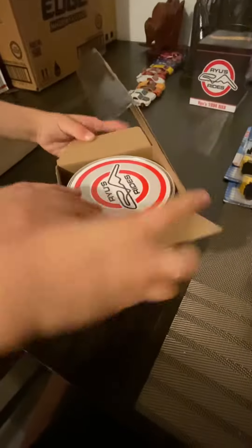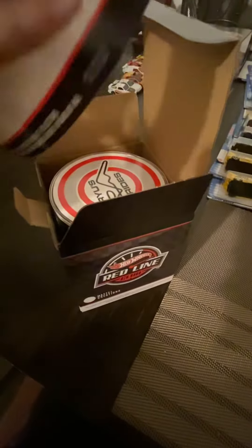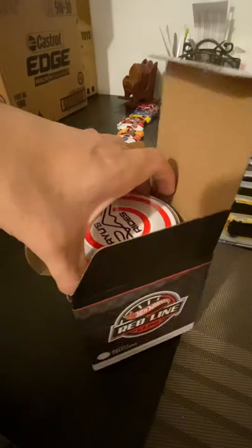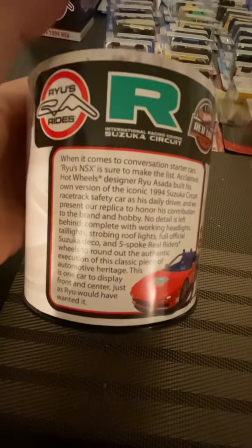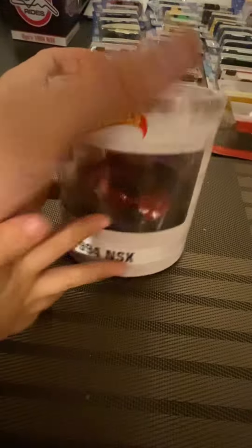Yeah, look at that — slow, slow. Just take out the can, take it out slow. Wait, wait — hold the box, hold the box! Check it out, okay — there's a little bit of history right here for you guys. And that is the car in there, looking nice!